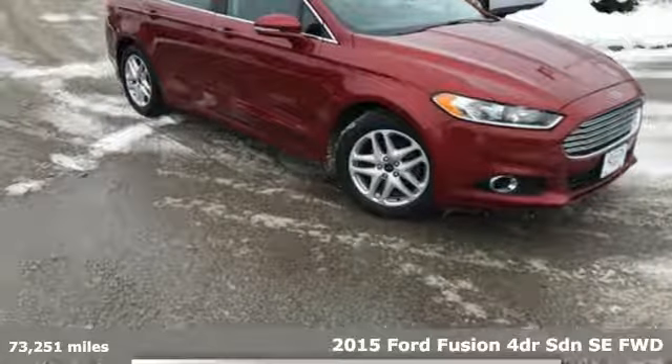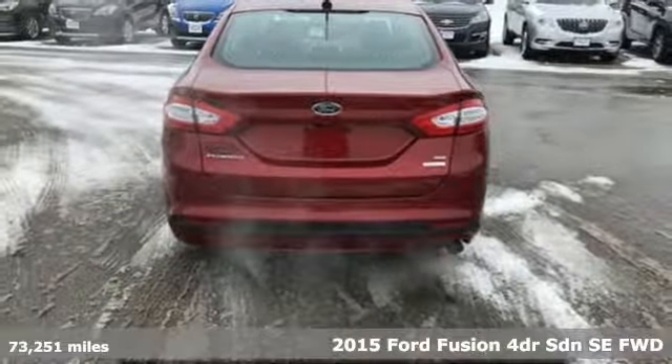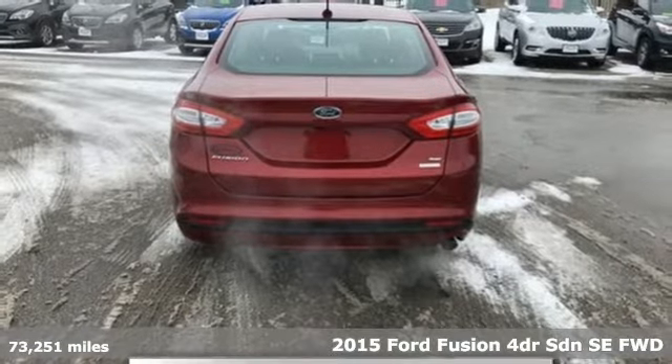It's a 2015 Ford Fusion. Be it for looks or function, this Fusion is hard to resist.